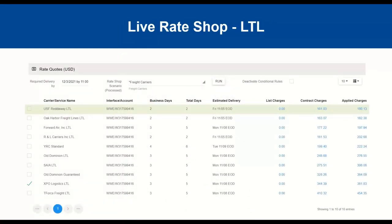Here's a quick look at the live rate shop — this is an LTL example utilizing the Worldwide Express integration. It brings back all carriers with transit times and total charges for that specific order, giving you the flexibility to choose on your day-to-day shipping. Starship also has what we call best-case shipping, where Starship automatically picks the cheapest carrier or quickest transit time for you — so if you want it fully automated, it can come over to Starship and your team just ships it out.